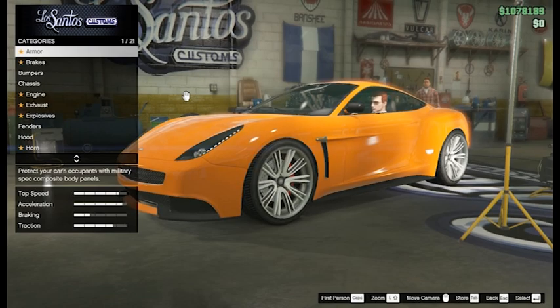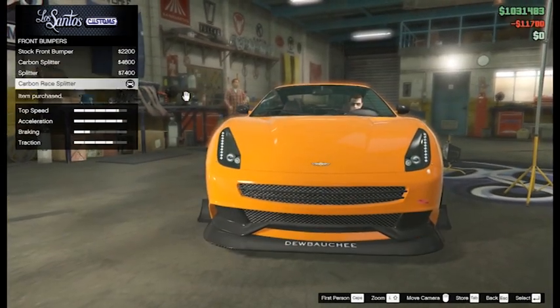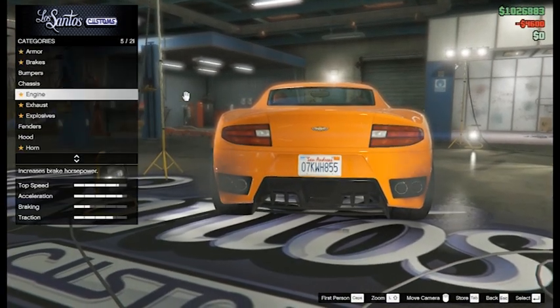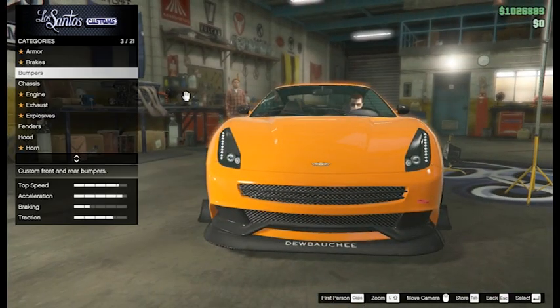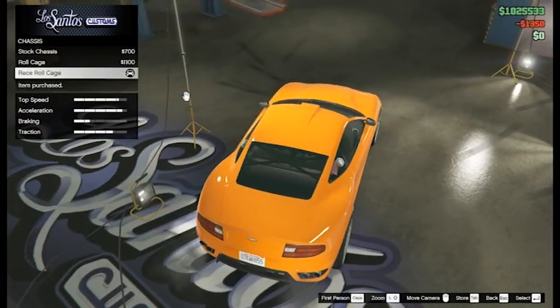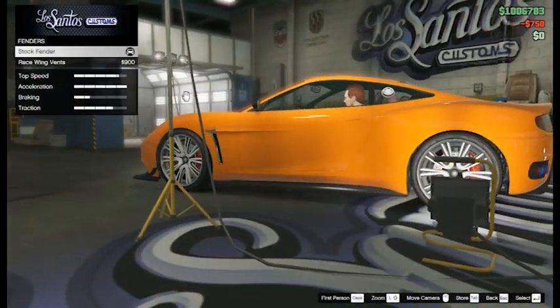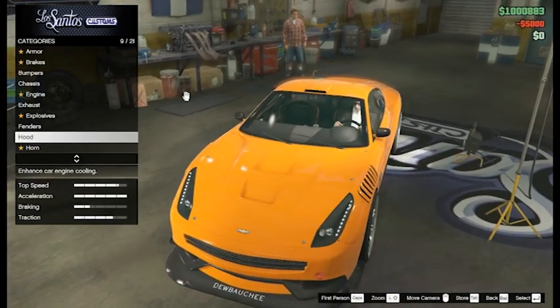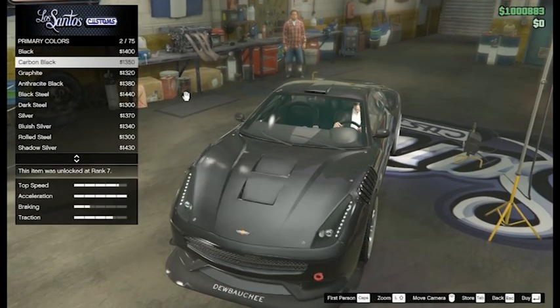Coming at number 4 is the Debachi Misakura, which in my opinion is the nicest sports car. It looks really good and it's pretty fast. But the coolest thing about this is its customization — you can add a ton of stuff to this, such as side skirts, front and rear bumper, roof, hood, exhaust, and a lot more. You can actually get this off Legendary Motorsports, and it costs around $300,000 to $400,000.